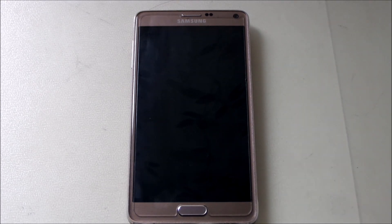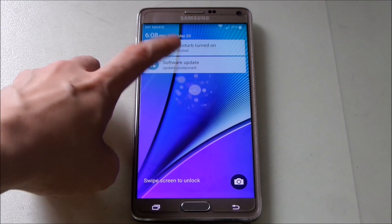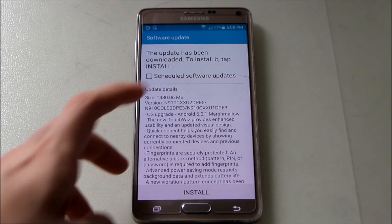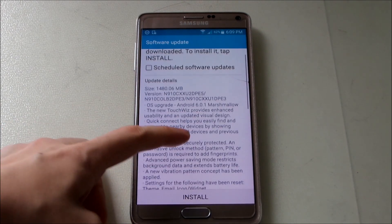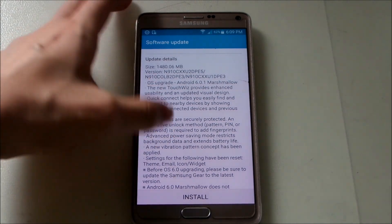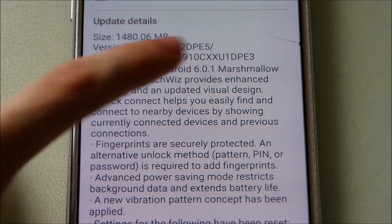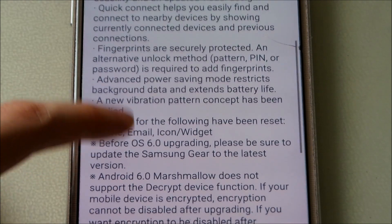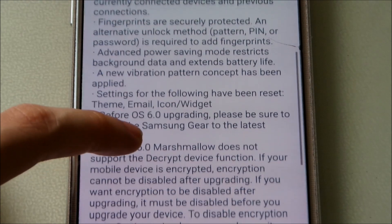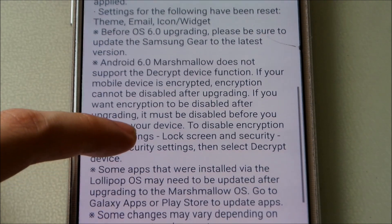I think other regions already got it a few weeks ago, but today is the day I got it, so now I can show you guys it's already here. You can see the software update. It took around — let me see — it's about 1.5 gigs, so make sure you have enough space, back up your device as usual, and make sure you have enough battery as well. These are the details they state: version number updated to Android 6.0.1 Marshmallow, new touch reach interface enhancement, quick connect, fingerprints are more secured — I'll be testing that later — new power saving mode, new vibration pattern settings, and a settings reset option.